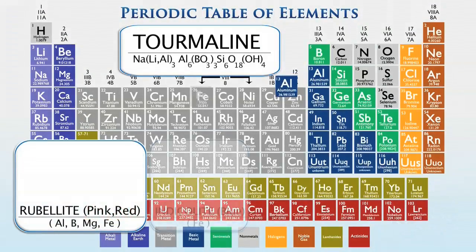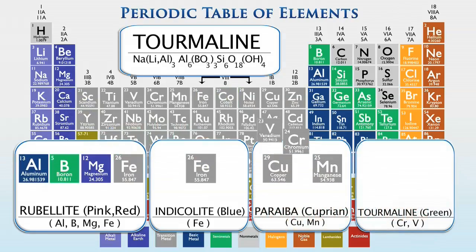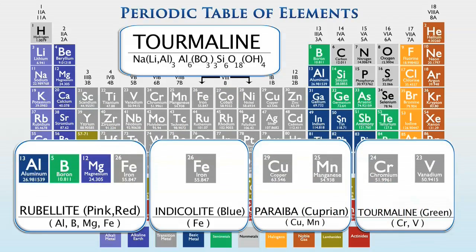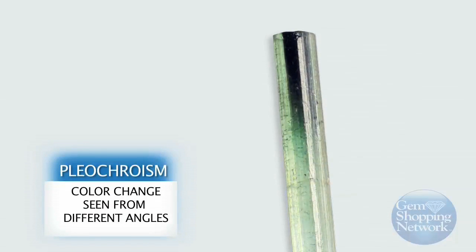Tourmaline has one of the most complex chemical make-ups of all gemstones, with each member of the family having a different chemical formula. Tourmaline also shows strong pleochroism, the phenomenon of different colors appearing when certain crystals are viewed from different directions.